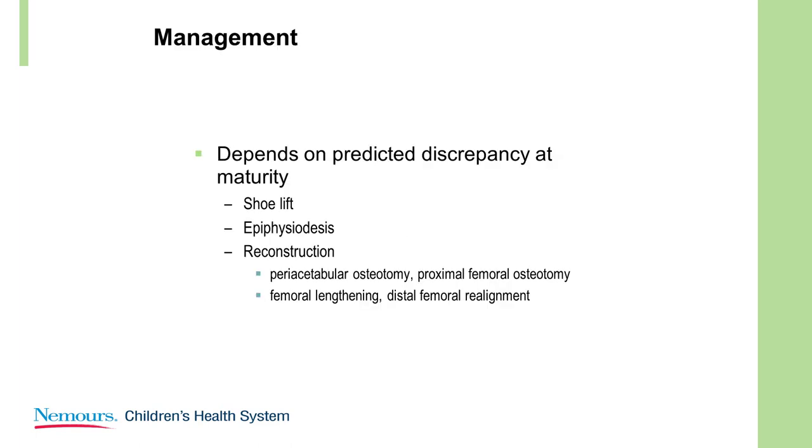The management of these milder types depends on the predicted discrepancy at maturity. If it's a very mild discrepancy, you might use a shoe lift or do an epiphysiodesis. If it's more severe — 4 to 5 centimeters or greater — you're going to consider reconstruction. And if there's an abnormal hip or any dysplasia, you have to reconstruct that hip to lengthen that femur.